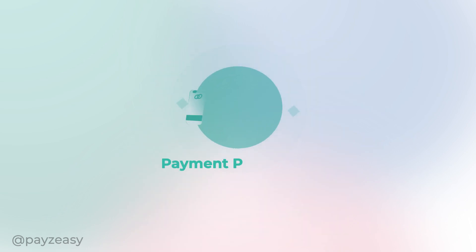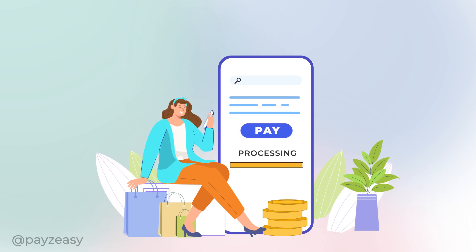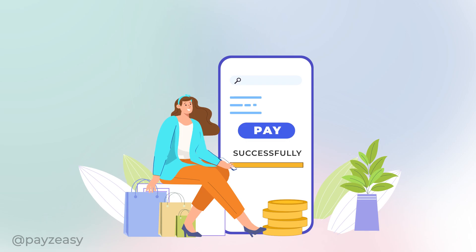A loading symbol, accompanied by a timer, will indicate that your payment is being processed. Following this, a confirmation message will appear, indicating that your payment was successful.